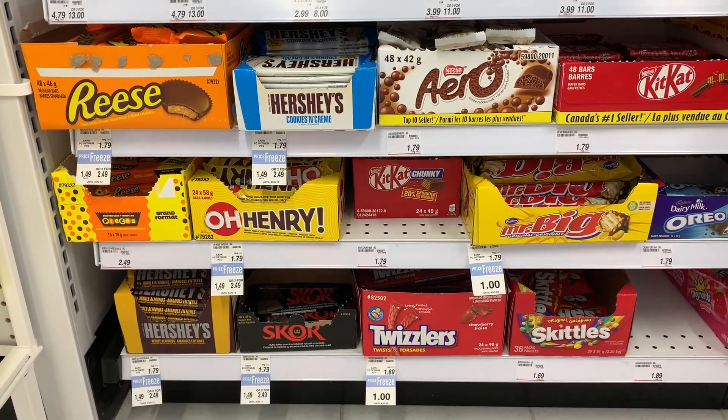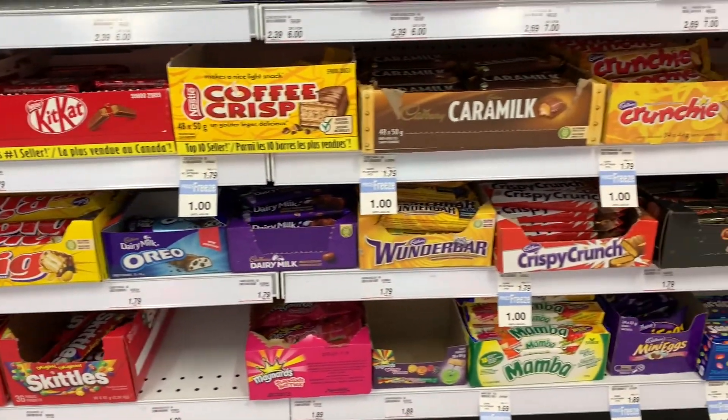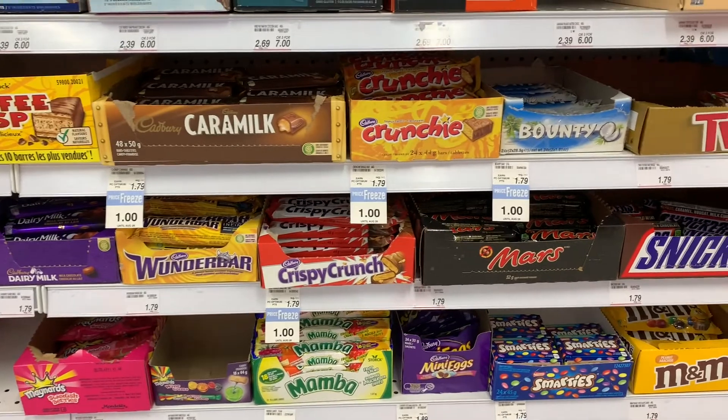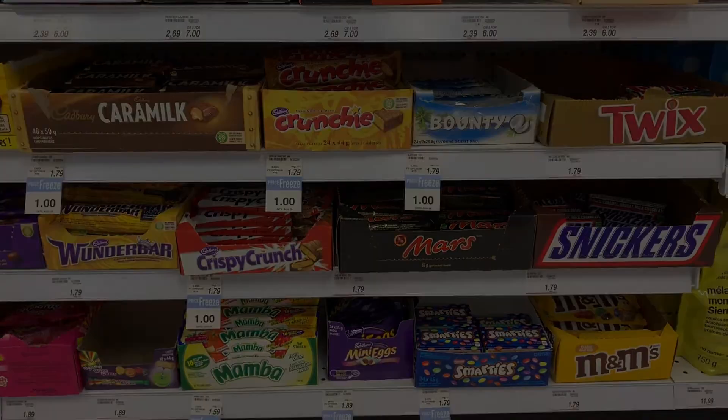Hopefully this gives you some ideas. I suggest checking out pharmacies like Shoppers or Shoppers Drug Mart — they're a great place to pick up chocolate bars for a reasonable price. Let me know if you try any, and which ones are your favorites.